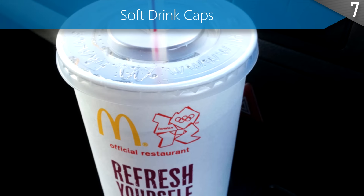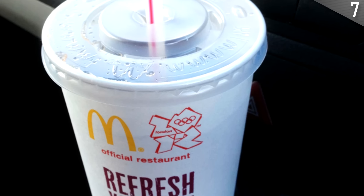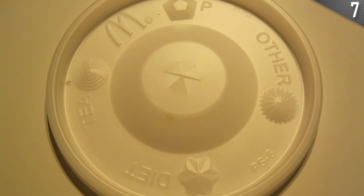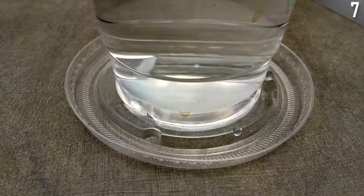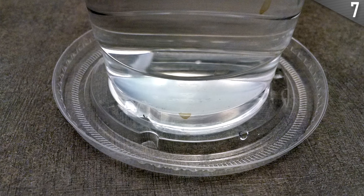The caps you get when ordering soft drinks at many fast food restaurants like McDonald's and Burger King are useful for keeping drinks from spilling and for holding the straw steady. What you might not have known is that the caps feature small tabs on the bottom that allow you to use them as coasters as well.